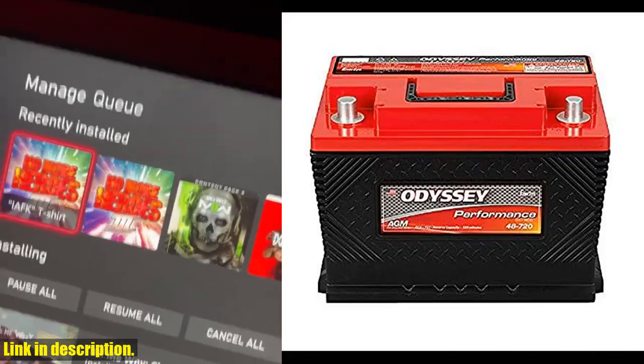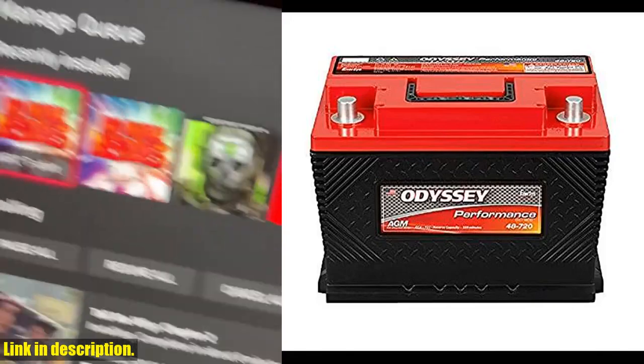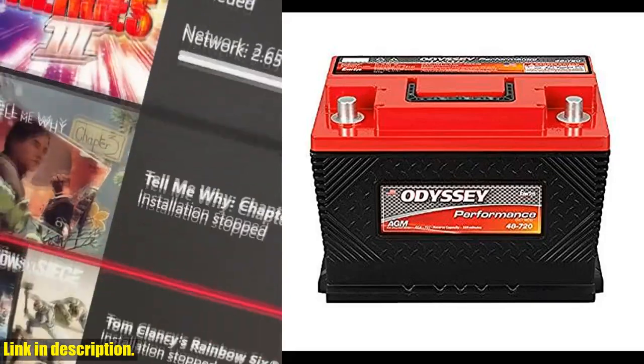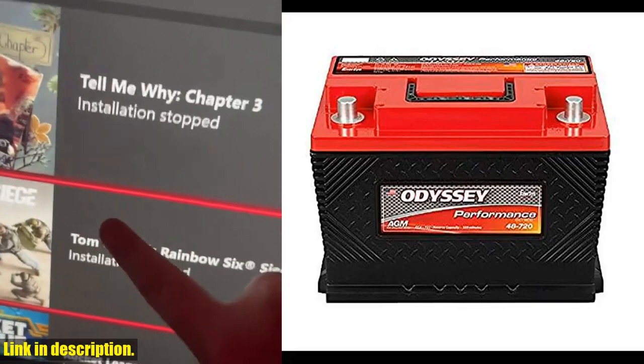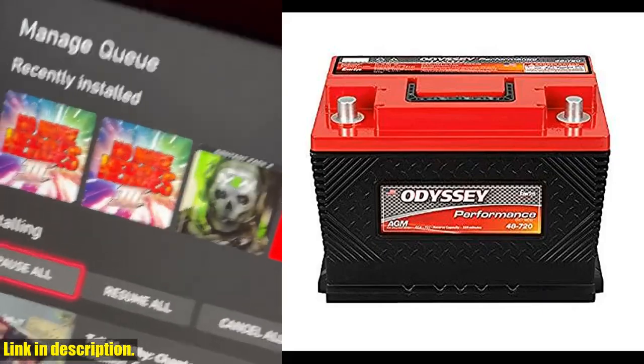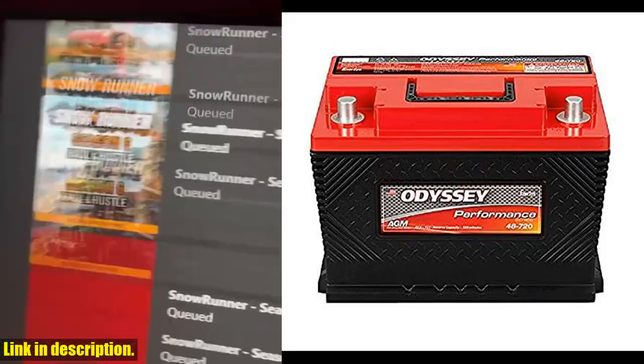With a longer shelf life of up to two years, this battery truly outperforms the competition. Not only that, but this battery also boasts a faster 100% recharge in just 4-6 hours, ensuring that you spend less time waiting and more time on the road.